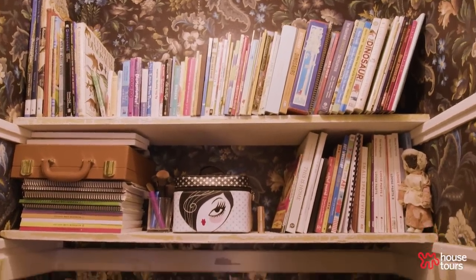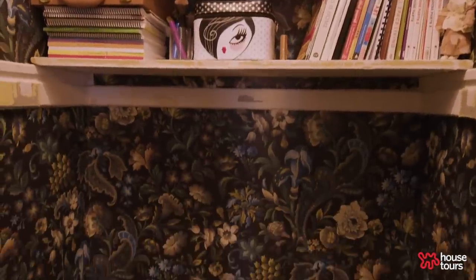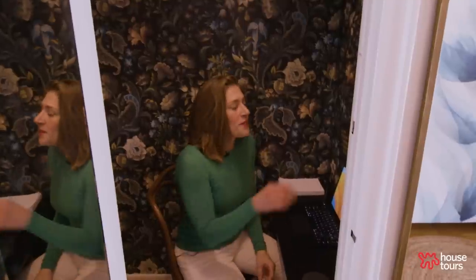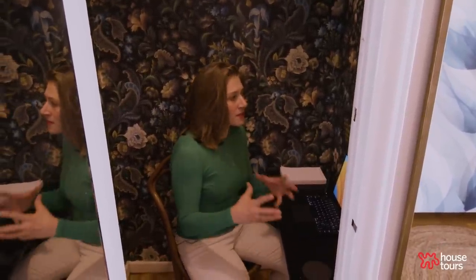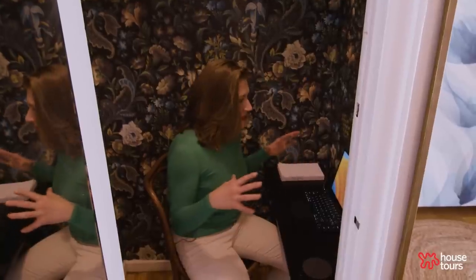This worked out really well and it matches the wallpaper that's out in the foyer. It's House of Hackney Florica — I love their wallpaper. The colors are so bold and I like that it's dark.